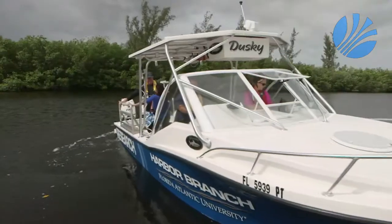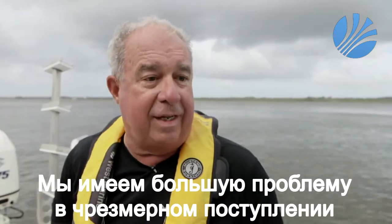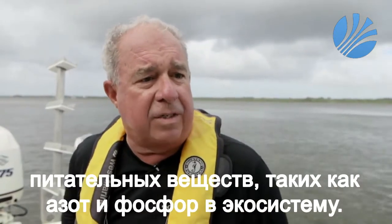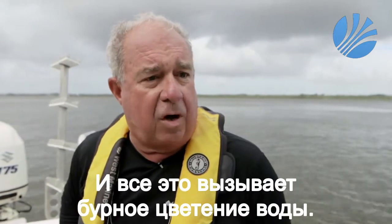Brian LaPointe is a scientist at Florida Atlantic University's Harbor Branch Oceanographic Institute. He says: 'We're having a crisis in the Indian River Lagoon from excessive amounts of nutrients, like nitrogen and phosphorus, that are causing harmful algal blooms. Some of these are toxic, and some are not toxic, but still cause ecological damage.'